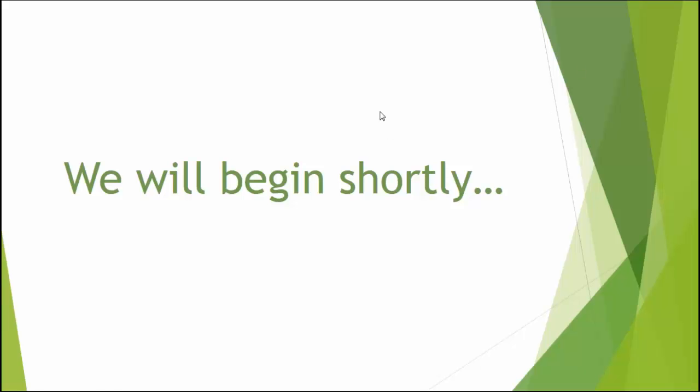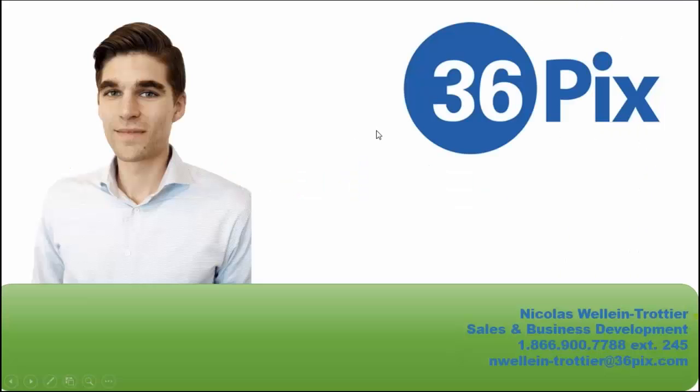Hi everyone, I hope you're all doing well. We're going to get started here. My name is Nick. I'm with the Sales and Business Development Department here at 36pix. You have my contact information down here — same number as 36pix — and you can reach me at extension 245, as well as my email. I'll put up this slide again at the end of the webinar so you can note it down.